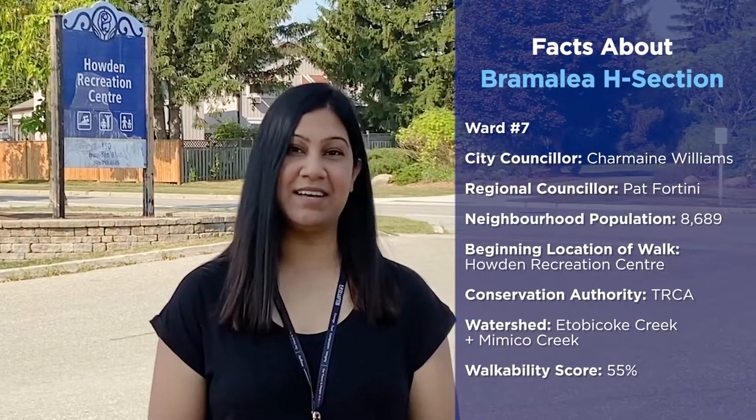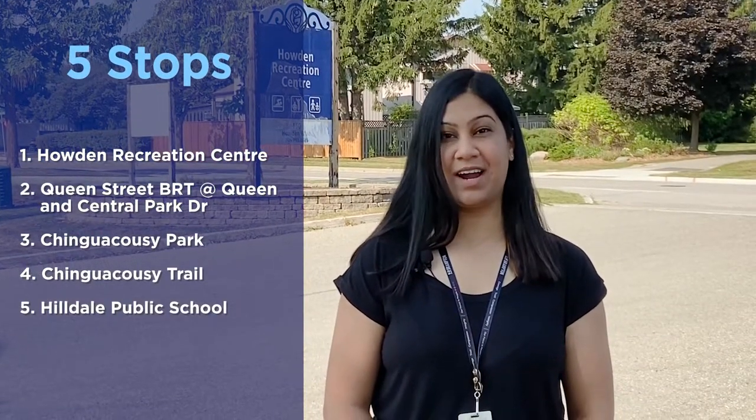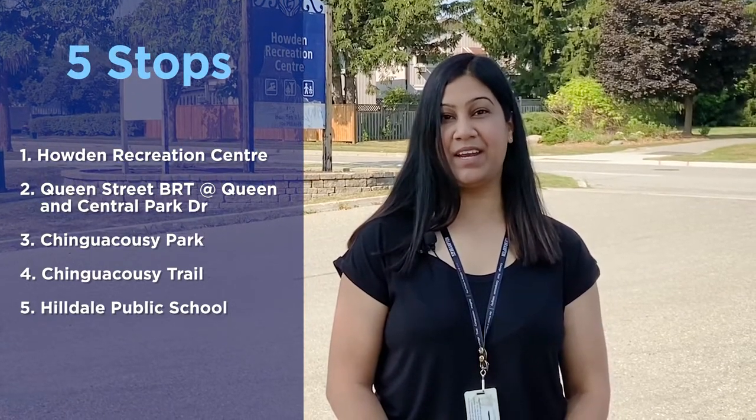Hi, I'm Amanda, an advisor with the City of Brampton, and I'm happy to take you along your virtual tour of the Bramley H-Section neighborhood. Check out some details about the area, including who your local councillors are. I'll help you explore neighborhood gems along the tour, and I'll share some interesting but helpful information about your neighborhood with support from staff and our program partners.